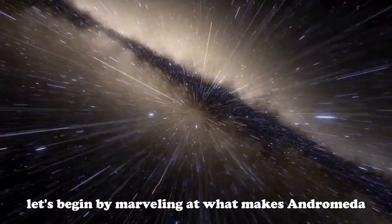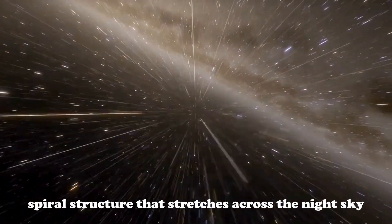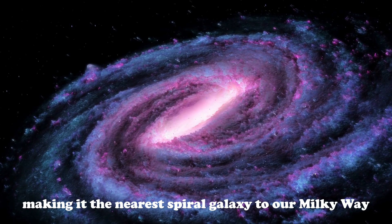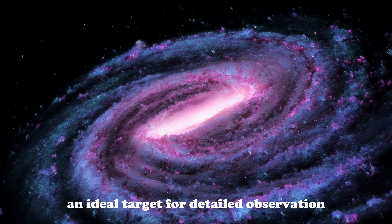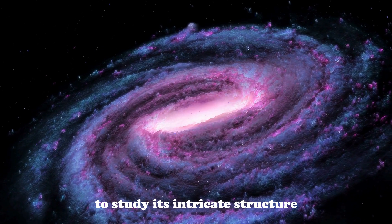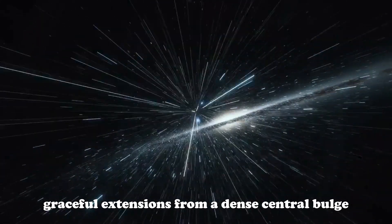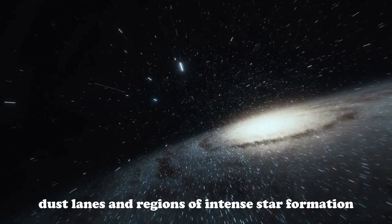Let's begin by marveling at what makes Andromeda so breathtaking: the grand spiral structure that stretches across the night sky. Known as M31, Andromeda is located approximately 2.137 million light years from Earth, making it the nearest spiral galaxy to our Milky Way. This relatively close distance in cosmic terms makes Andromeda an ideal target for detailed observation, offering astronomers a front row seat to study its intricate structure and dynamic processes. Andromeda's spiral arms are a sight to behold — graceful extensions from a dense central bulge, each arm filled with young, hot stars, dust lanes, and regions of intense star formation.